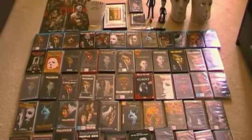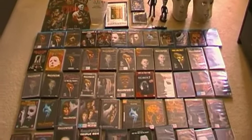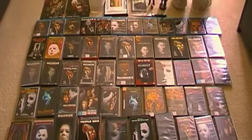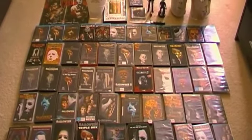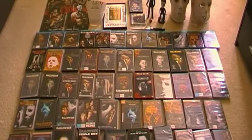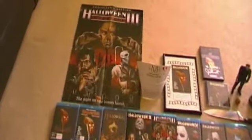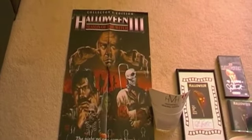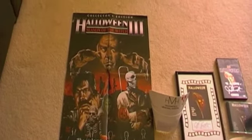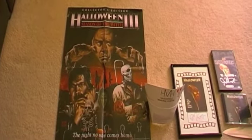Halloween is my favorite horror movie of all time. I've pulled out my entire collection and it's sitting on the floor in front of me in the living room — quite extensive as you can tell. So starting at the top, we have the Halloween 3: Season of the Witch movie poster, which came as a pre-order bonus from Scream Factory when I ordered Halloween 3 on Blu-ray.